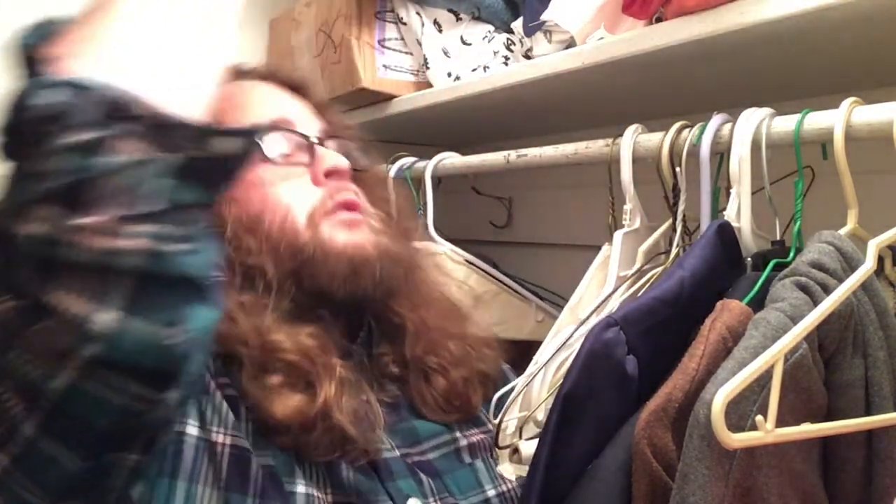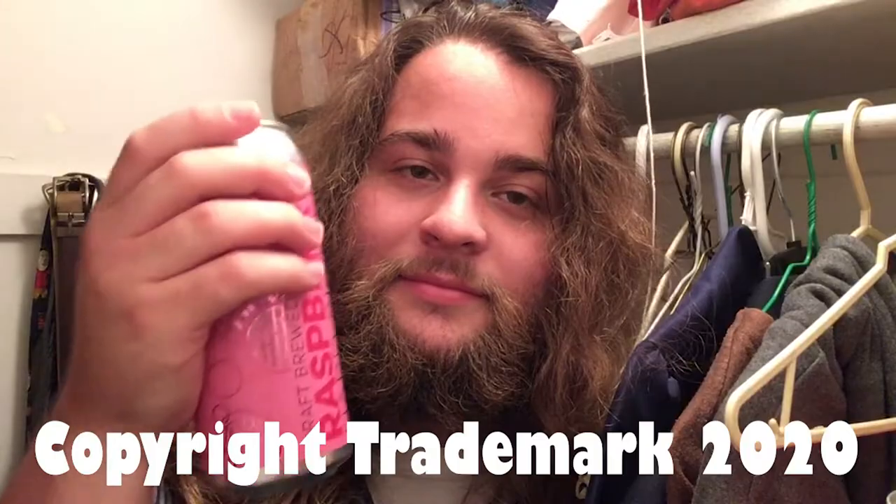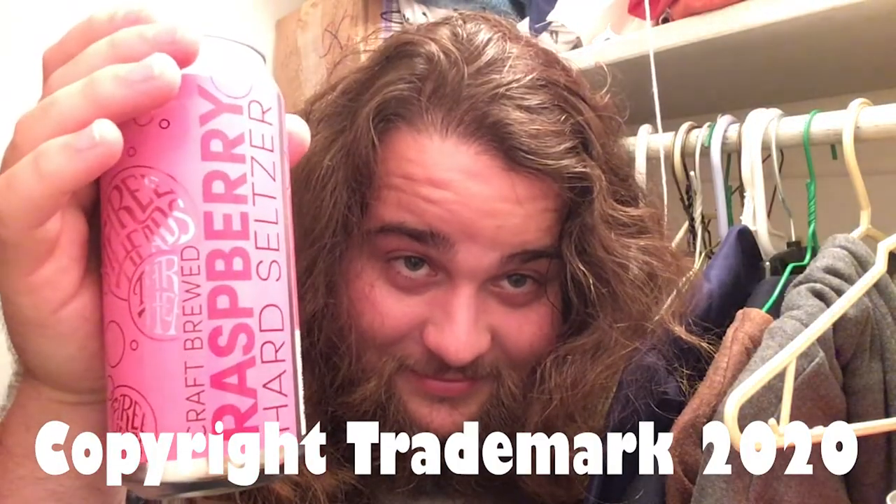This has been Closet Reviews. My name is Daniel McFinal, and I am coming out of the closet with another review for you.